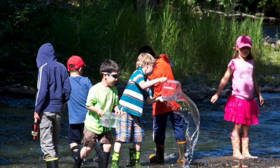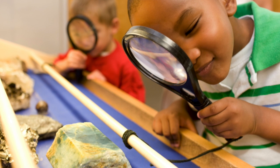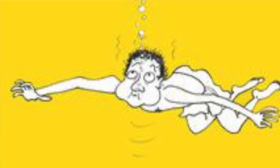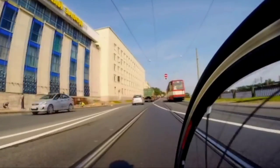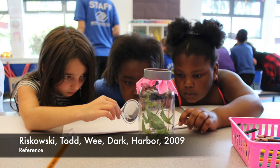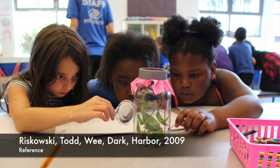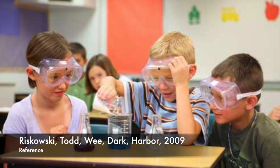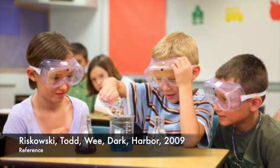Countless research has been done that demonstrates the importance of hands-on learning. Imagine trying to learn to ride a bike or swim by reading about it in a book or watching videos of someone else doing it. A person can learn the dynamics of how the skill is performed, but without having the physical experience, it would be a concept that would be hard to grasp. A 2009 study conducted by Purdue University found that 8th graders taught through hands-on experience showed significantly higher comprehension than those learning with lecture and textbooks.